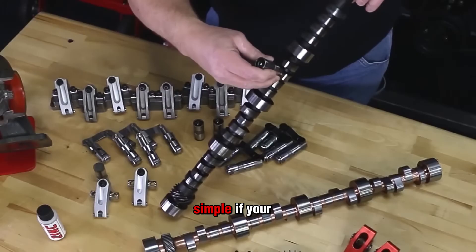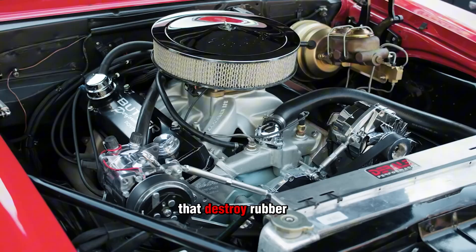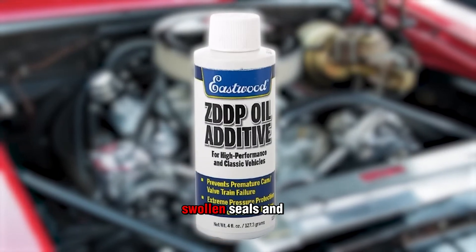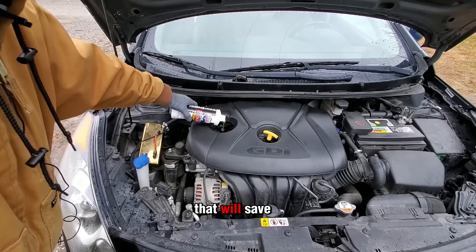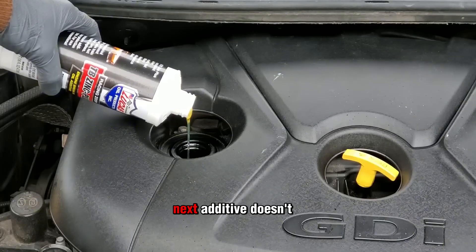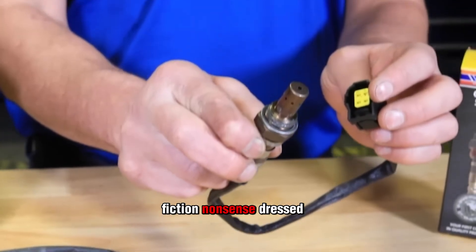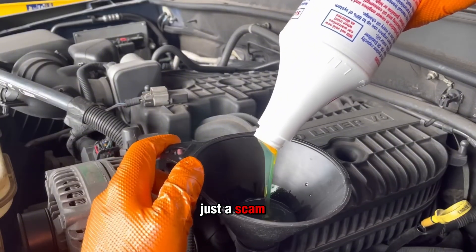The lesson is simple: if your engine is leaking, fix the seal. Don't poison your oil with chemicals that destroy rubber and strangle your motor. Because once your engine is chewing on swollen seals and blocked oil passages, there's no bottle on a shelf that will save it. And if you think stop leak sounds bad, just wait. The next additive doesn't even pretend to fix anything — it's pure science fiction nonsense dressed up in shiny packaging.